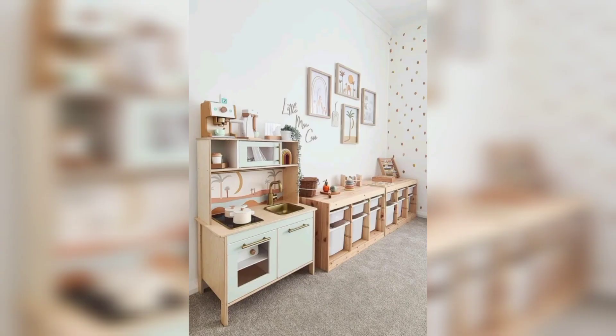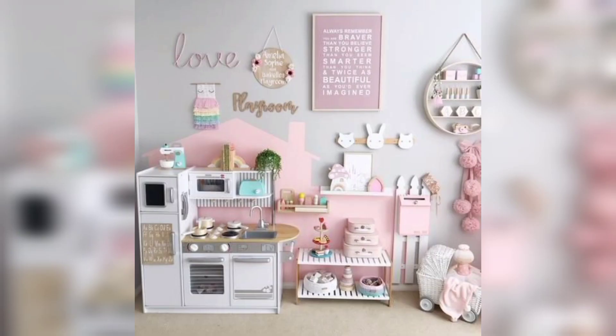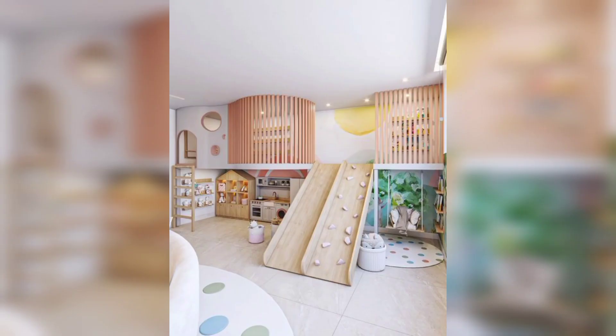Number eight: interactive wall. Create an interactive wall by using chalkboard paint, magnetic paint, or a big board. This will allow kids to draw, write, and display their artwork or hang their favorite toys.